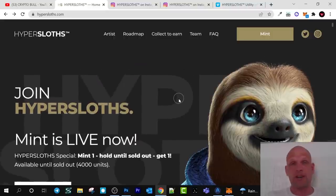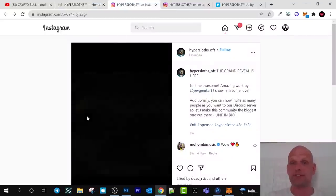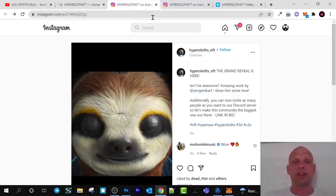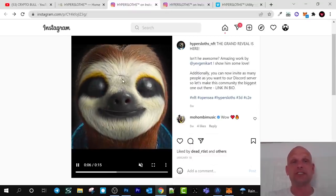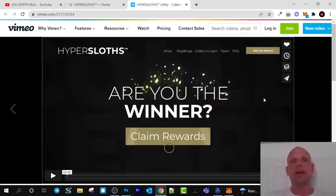Here at CryptoBull I'm trying to find the best projects out there, and I think this is one of them — their NFTs are really, really cool. You can see that these guys have actually created something; it's not only drawings. There is also a video on Vimeo, which I'll leave in the description, where you can see how you can earn and climb rewards.